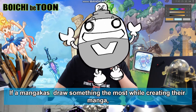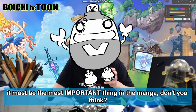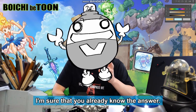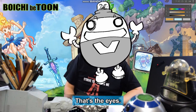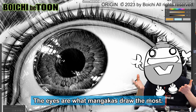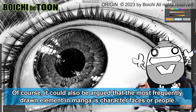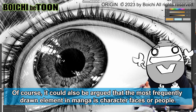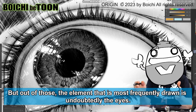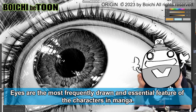If a mangaka could draw something the most while creating their manga, it must be the most important thing in the manga. What could it be? Any guesses? I'm sure you already know the answer — that's the eyes. The eyes are what mangakas draw the most. Of course, it could also be argued that the most frequently drawn element in manga is character faces or people, but out of those, the element most frequently drawn is undoubtedly the eyes.